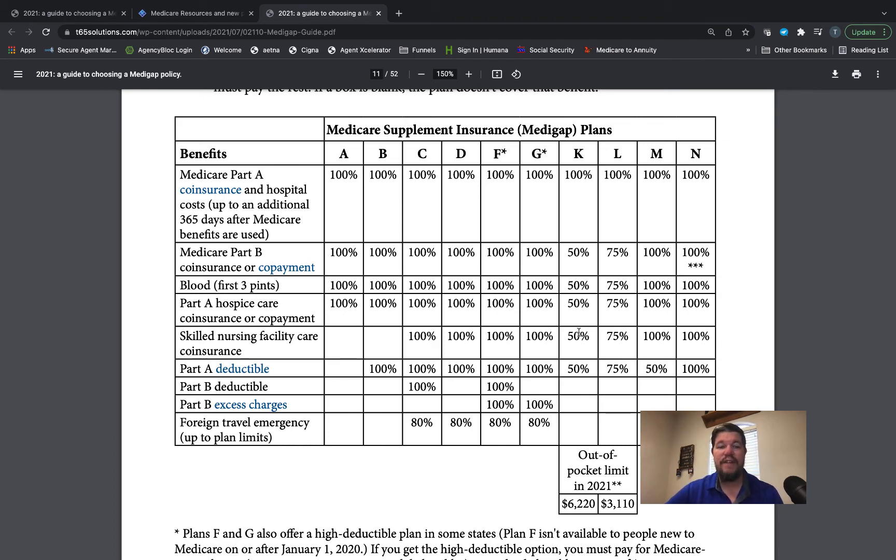Beyond the Part A coinsurance, the Plan K is a 50-50 plan. That means Plan K pays 50% of your Part B coinsurance — that's the 20% — 50% of your blood, 50% of hospice, 50% of skilled nursing, and 50% of your Part A deductible. Plan K pays nothing for your Part B deductible (currently $233), nothing for Part B excess charges (15% if your doctor bills that), and nothing for foreign travel emergency. Once all of your cost sharing adds up to $6,620 in 2022, Plan K takes over at 100% for the rest of the calendar year and you pay zero out of pocket.